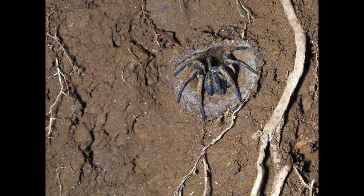Female trapdoor spiders stay in their burrow for almost their whole life and may live for as long as twenty years. Males will leave their burrow in search of a mate. Mating takes place within the female's burrow.